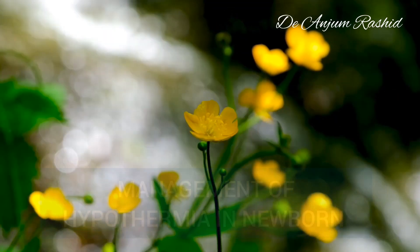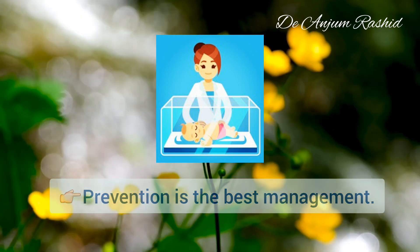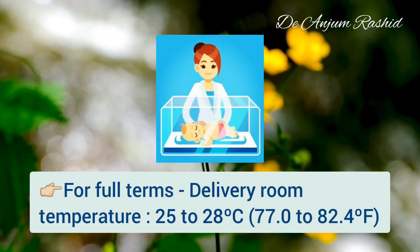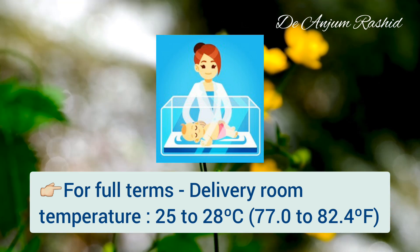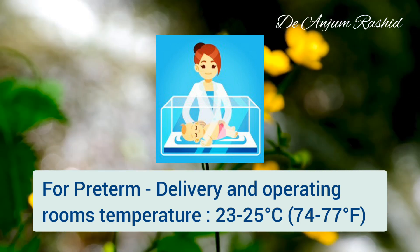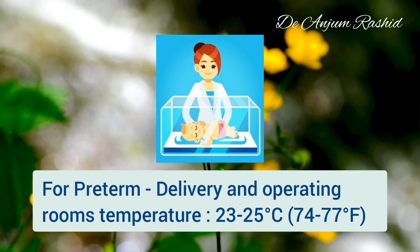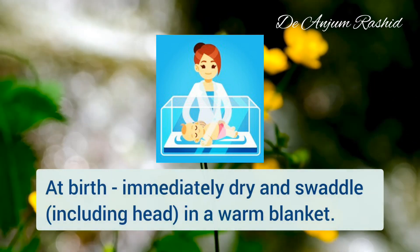The management of neonatal hypothermia: prevention is the best management. Remove the precipitating factors. For full-term deliveries, ensure a temperature of 25 to 28 degrees centigrade in the delivery room. Delivery and operating rooms where preterm infants are going to be delivered should have a temperature of 23 to 25 degrees centigrade at the time of birth.